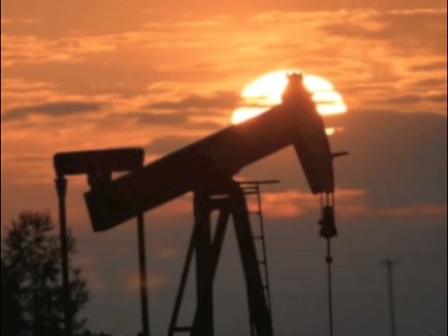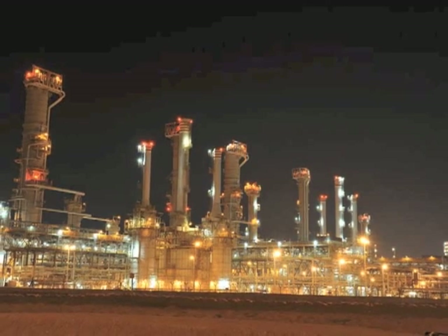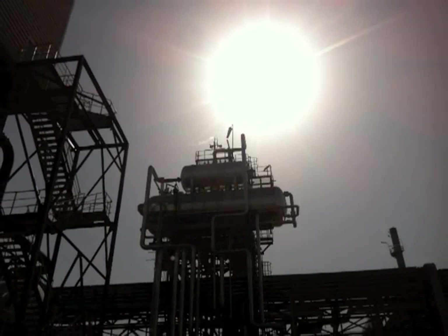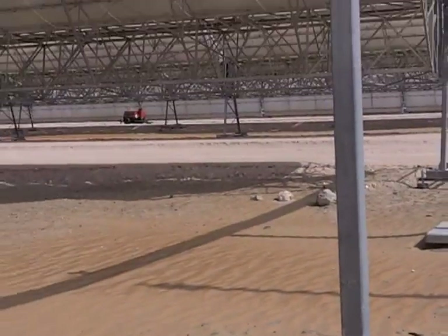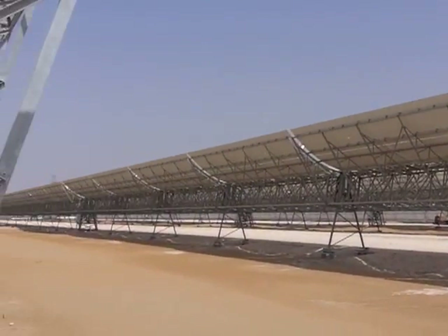Although the UAE is blessed with incredible fossil fuel resources, the country is making impressive strides to promote renewable energy as well. About two hours south of Abu Dhabi city is a $600 million dollar example. It's a concentrating solar power station called Shams, the Arabic word for sun.